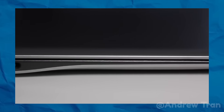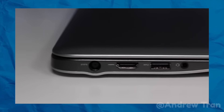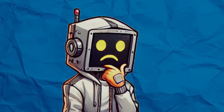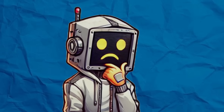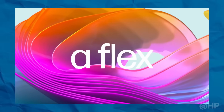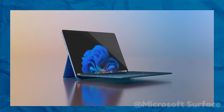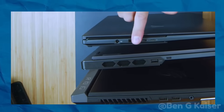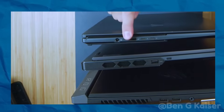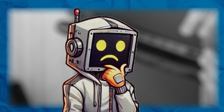We've all been there: needing a USB-A port, HDMI connection, or even a headphone jack, and realizing that your ultra-slim laptop doesn't have one. It's like manufacturers decided we didn't need these old-school connectors anymore. The trend of eliminating ports is partly driven by the push for slimmer, lighter laptops, but it's also been about a single vision: wireless connectivity. With USB-C, Thunderbolt, and Bluetooth pushing the limits of wireless transfer speeds and the growing use of cloud storage, manufacturers believe that traditional ports are a thing of the past. But is that really true?